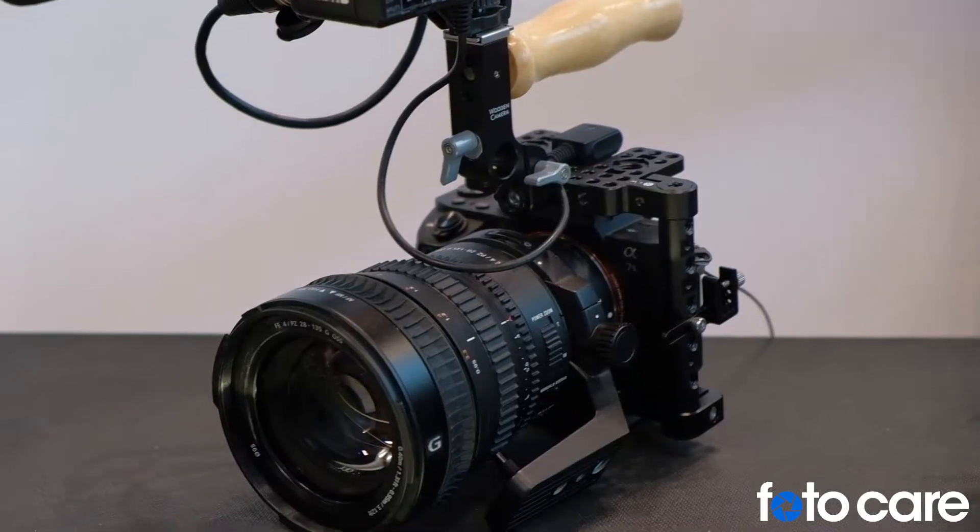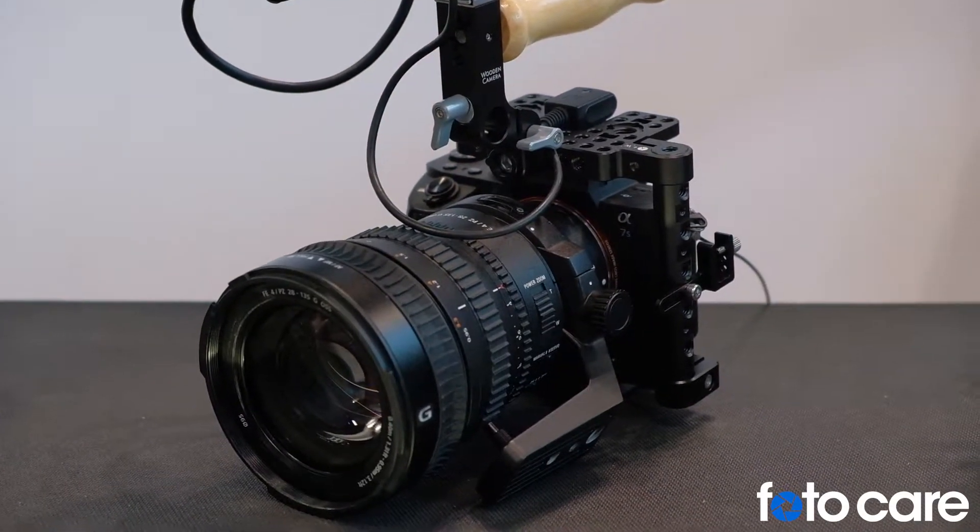We have the Sony A7S Mark II, which is an awesome, video-centric mirrorless offering. We have it set up here with the 28-135 on a cool wooden camera rig that's sold by Manfrotto.